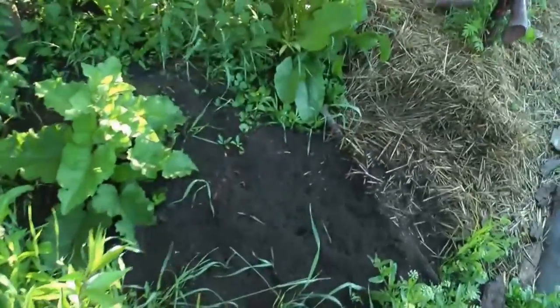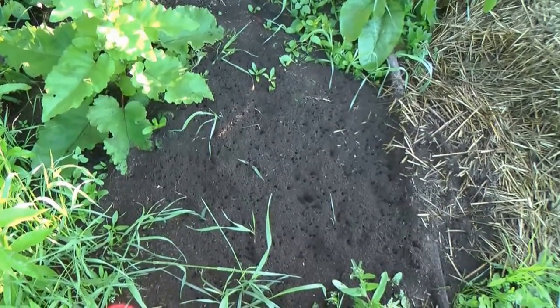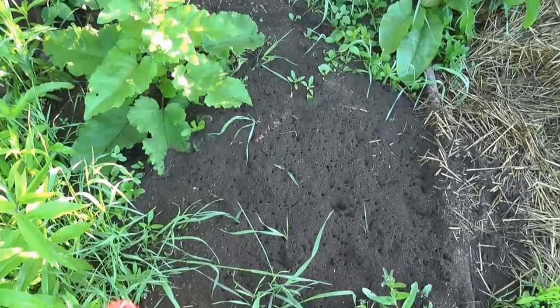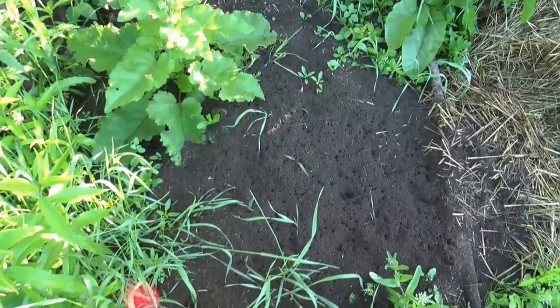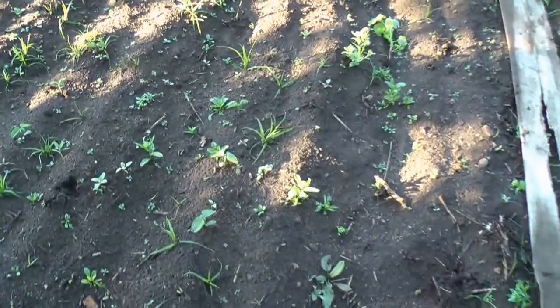We got a big anthill here. They cart off the dead bees, so they take care of that problem. They're getting pretty big, so I don't know. I planted soybeans and beans in this spot and they're not coming up very well.